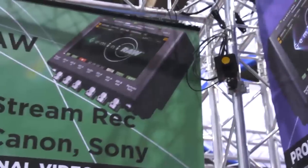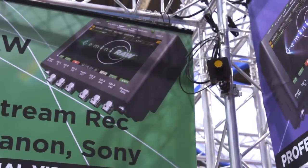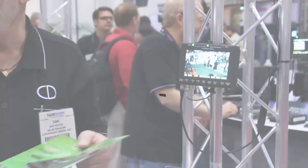So you can go from an ARRI Alexa and record with Aerie RAW, but that's just the same as this. But then you can take other cameras — there are other small cameras that will be coming out or have already come out with 120 frames per second in 2K RAW.